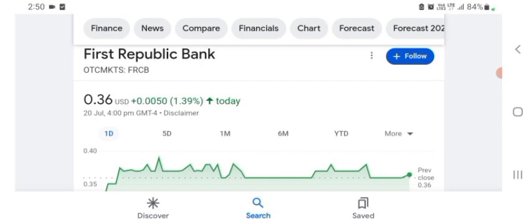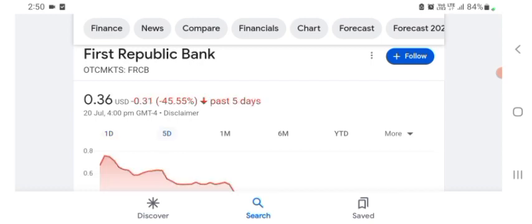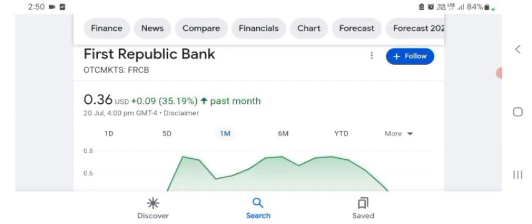So the stock was trading at $0.36 with 1.39% positive in a day. Five days before, the stock was 45.55% negative in a day. We also see the stock was one month before trading at 35.19% positive in a day. We can easily see the stock was volatile.